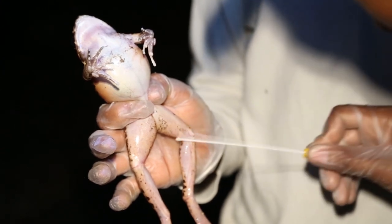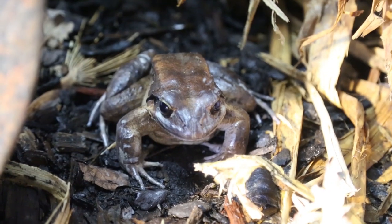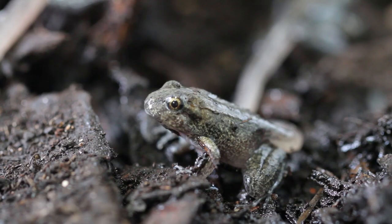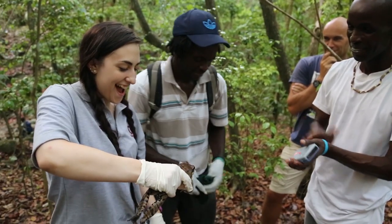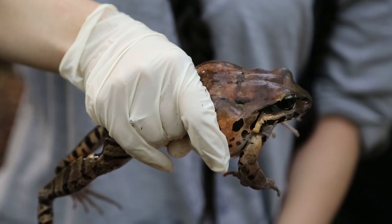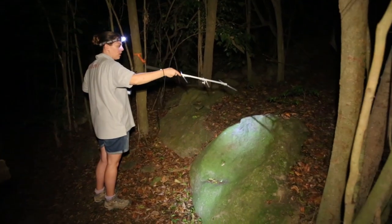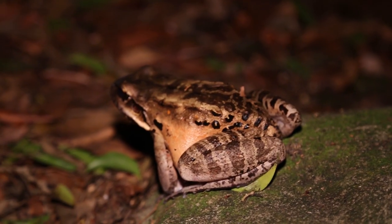ZSL is very active with the mountain chickens and we're heavily involved in the conservation program for the species. We maintain a biosecure group here at ZSL London Zoo and we breed the frogs for release. In June this year we sent 50 frogs back to Montserrat, where they were released onto the island and tracked by conservation biologists to see how the frogs acclimatized in the wild and how they dealt with Chytrid, which is still present.